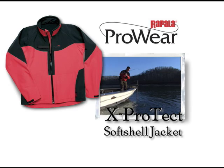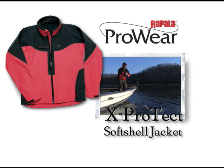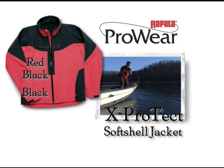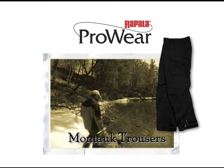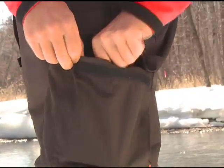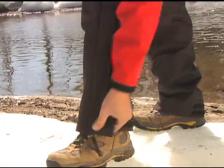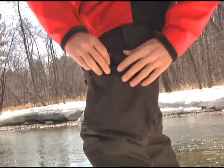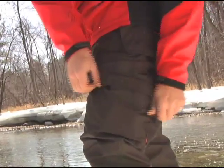The X-Protect softshell jacket is available in sizes small through XXL in both red-black and black versions. Team it with a pair of heavy-duty Montauk trousers with zippered front pockets, hook and loop leg pockets and adjustable zippered leg openings. Also available in small through XXL in a complementary black finish.